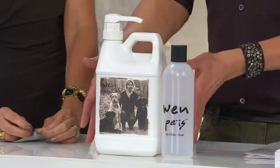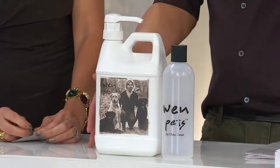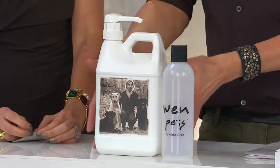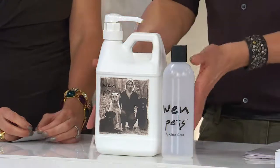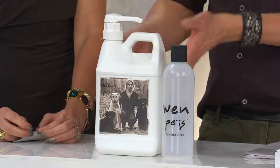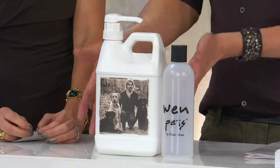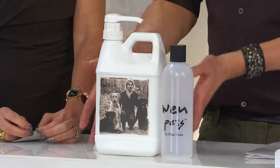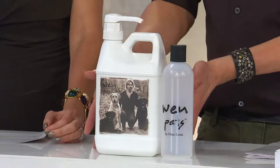We used to use WEN on Mike, and I used to use WEN on mine. But you asked me to create WEN Pets, and I did. What's unique about it: number one, it's pH balanced specifically for pets, whose pH level is higher than ours. Number two, there are more essential oils, extracts, and ingredients in here that I couldn't use on humans because it would weigh their hair down. But on your pets, they need that hydration, that moisture.